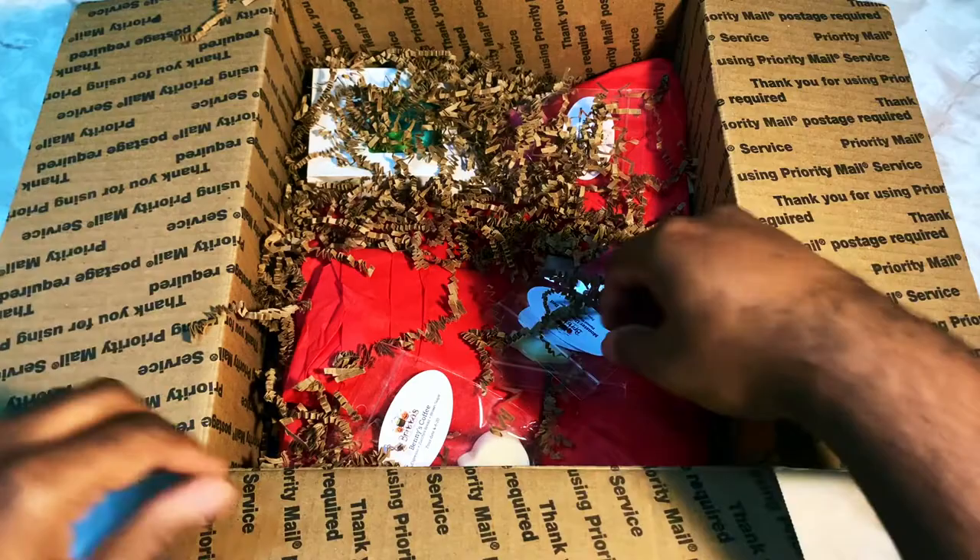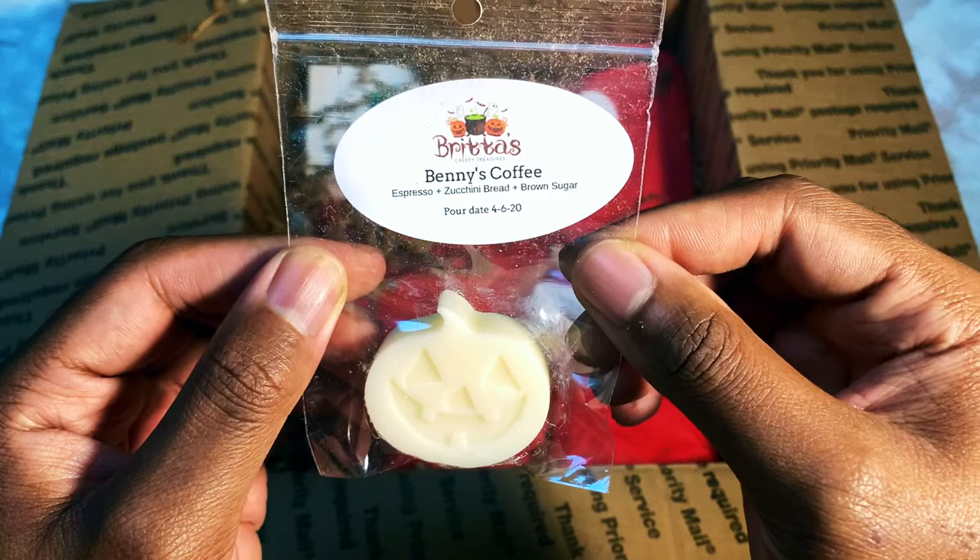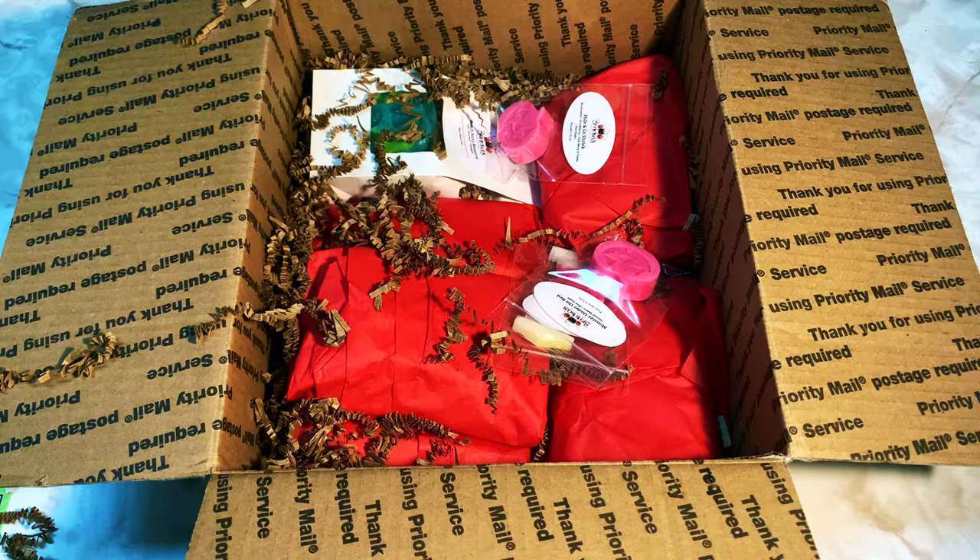We've got some Shampi samples. This one is Benny's Coffee, which is espresso, zucchini bread, and brown sugar. Now, you know me and bakery and coffee things — I don't do it — but I will smell it for you. Thank you Britta for the samples. That is straight-up coffee. It smells like a dark roast coffee with a brown sugar creamer. It's actually quite nice.